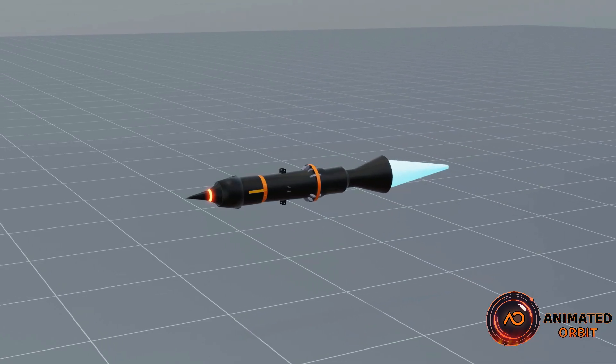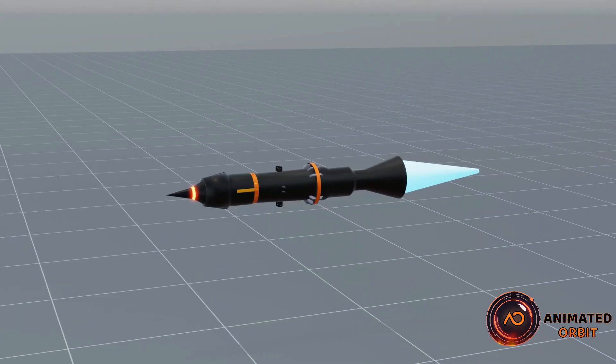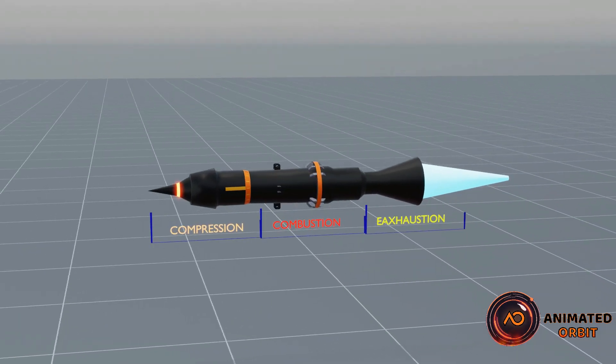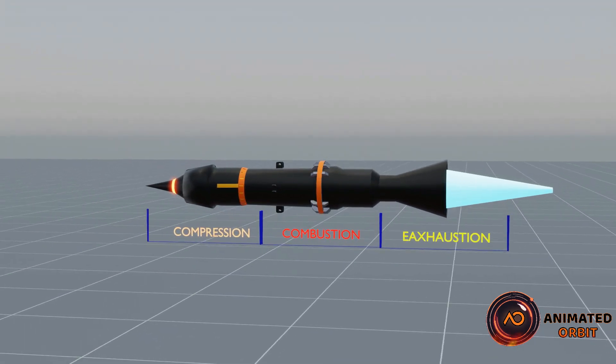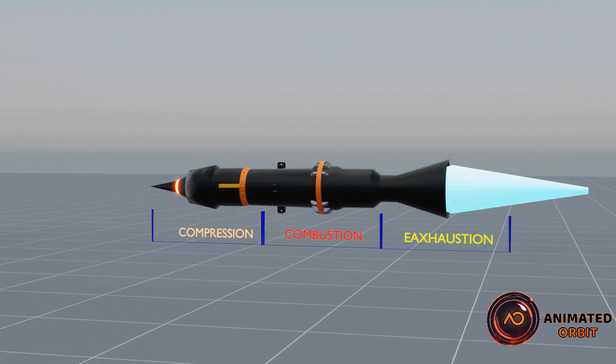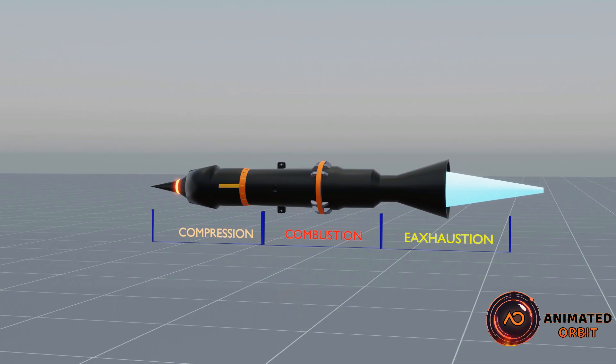A ramjet engine is a type of jet engine that uses the aircraft's high speed to compress air, without moving parts like compressors or turbines, to generate thrust. It works efficiently at supersonic speeds. Now, let's take a look at the internal structure and understand how it works.